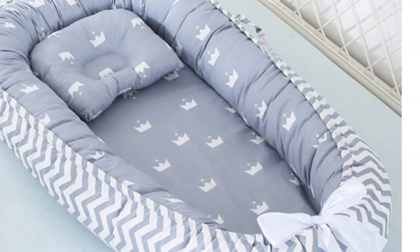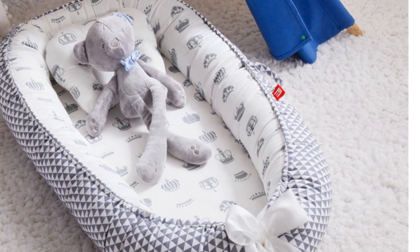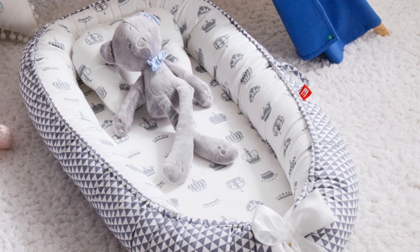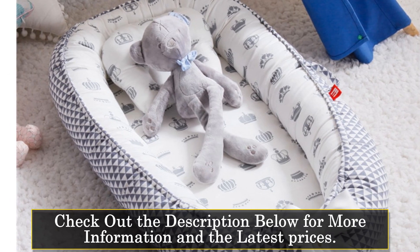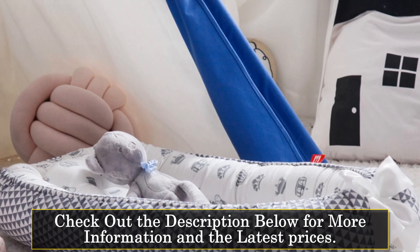The Infant Newborn Baby Lounger features a plush and quilted design, offering a comfortable sleeping surface for your baby. The soft and breathable polyester and cotton materials create a cozy and secure environment, promoting sound sleep and relaxation. The raised edges of the lounger provide a sense of containment, ensuring your baby stays safely in place during sleep.